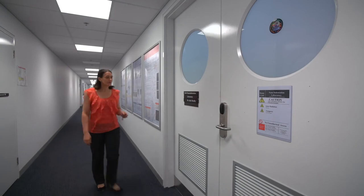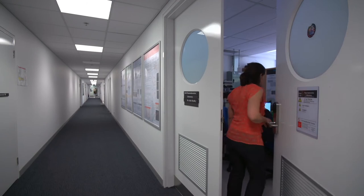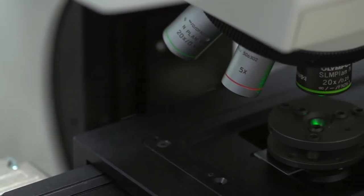Previously, this has only been found in impact craters — the Canyon Diablo in Arizona. But we've been able to synthesise it in the lab at really low temperatures for the first time.